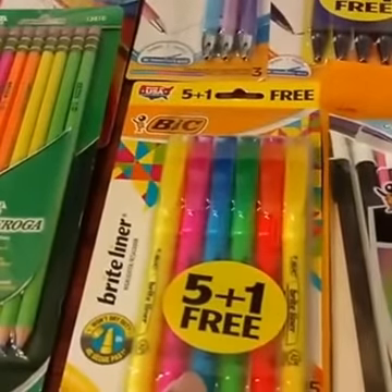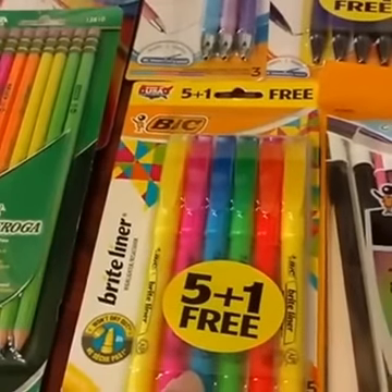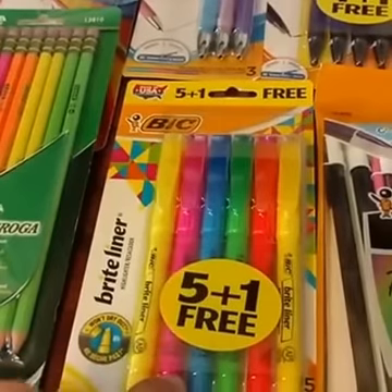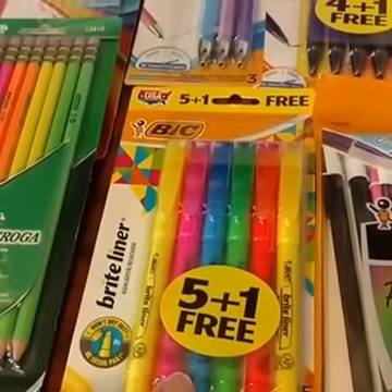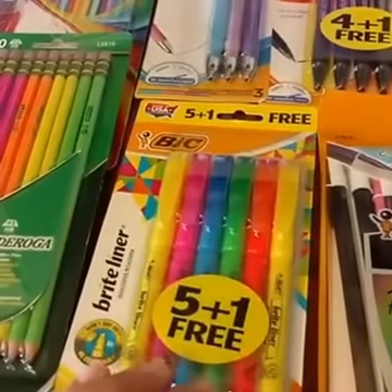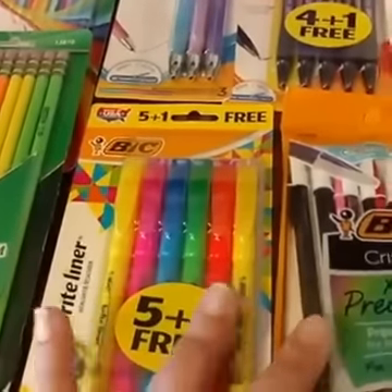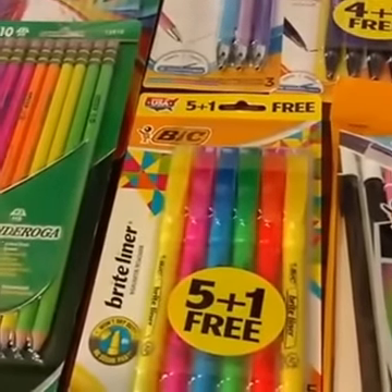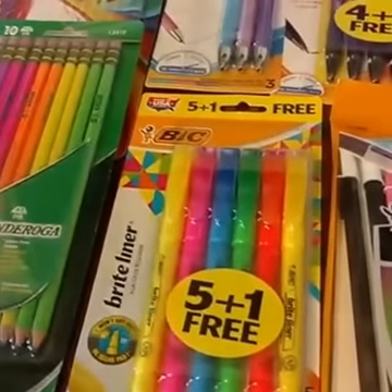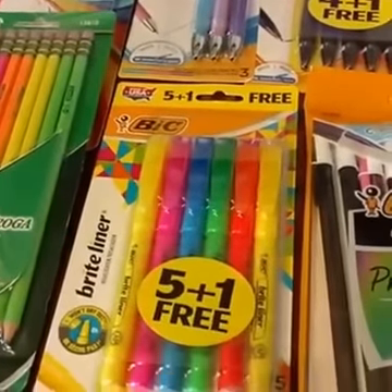Then it's bonus pack time — 5-plus-1 for the highlighters. Again, $1.49, take that $1.00 off one coupon, making them just $0.49 each — that's less than $0.10 per highlighter. I like having both the thicker ones and the thinner ones depending on the project, so make sure you have both your needs fulfilled whether you've got the big ones or the little ones.